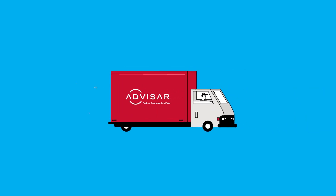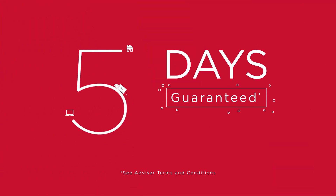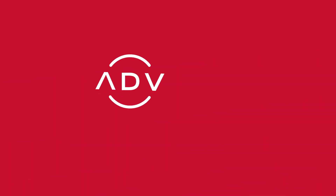Your order will be delivered direct to your job site right when you need it, in as few as five business days guaranteed. That's Avasar — the door experience simplified.